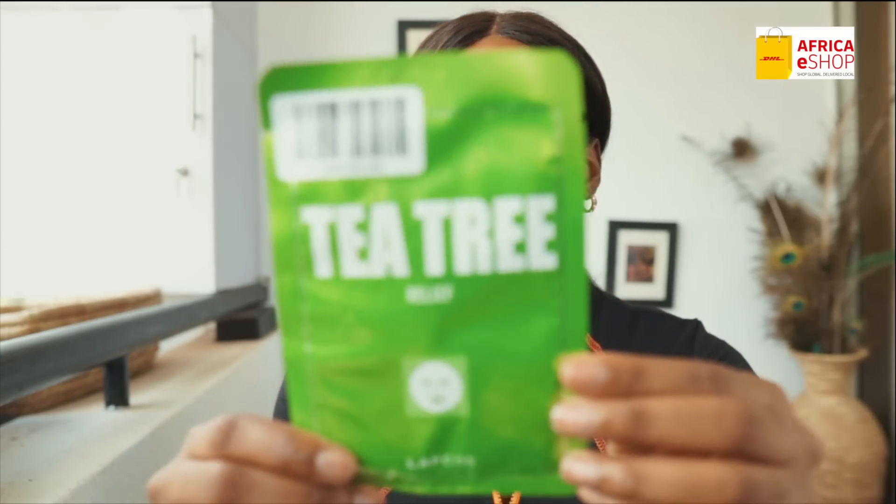How did I forget to show you guys these two things? So here we have the Tea Tree face mask. I feel like I haven't done a sheet-type mask in a while, so once I saw it on Fashion Nova via the DHL eShop app, I went ahead to pick this. I'm not sure how much this was, but I'll leave it on the screen.